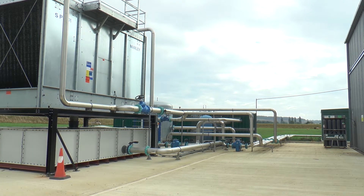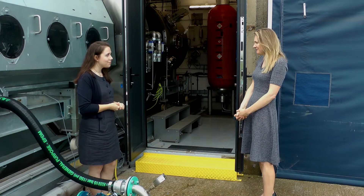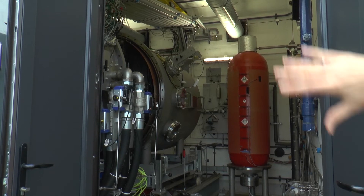I'm Lucy Stock and I'm one of the programme managers for NAMO. My most recent project has been the National Space Propulsion Test Facility, which we're standing at the heart of right now.